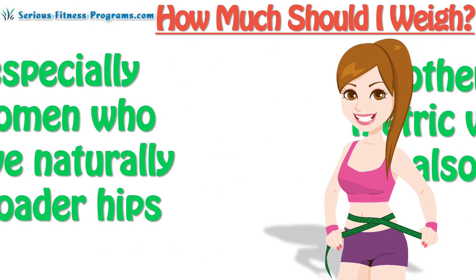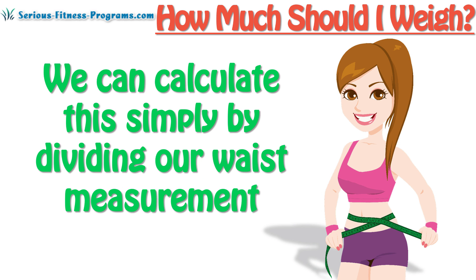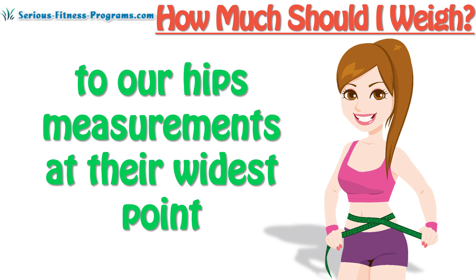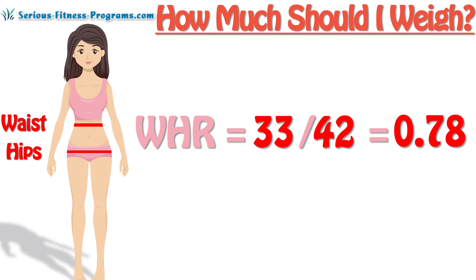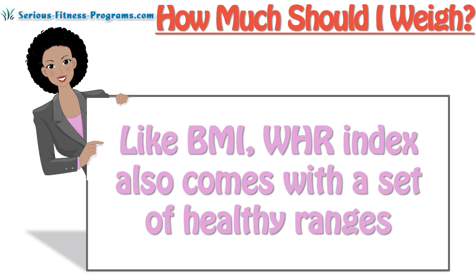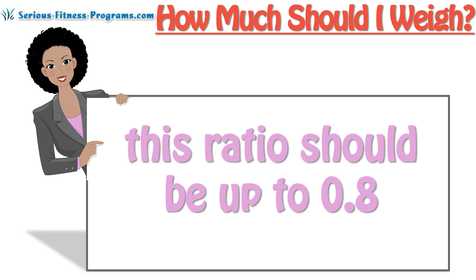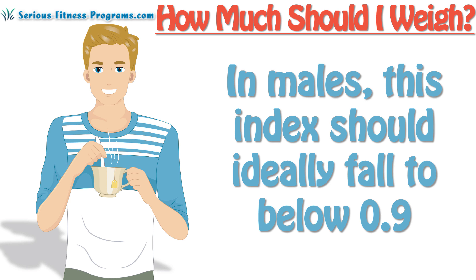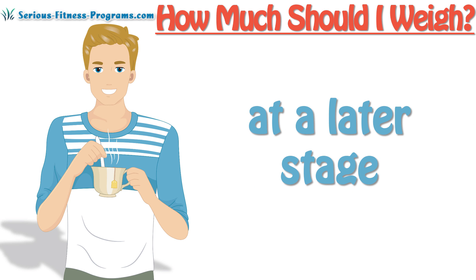Another useful metric we could also use, especially for women who have naturally broader hips, is the waist-to-hip ratio. We calculate this by dividing our waist measurement at its narrowest point by our hips measurement at their widest point. So if our waist measures 33 inches and our hips measure 42, our ratio would be 0.78. Like BMI, the WHR index also comes with a set of healthy ranges. In women, this ratio should ideally be up to 0.8 for lower risk of developing heart and circulation problems. In males, this index should ideally fall below 0.9, as anything higher may increase the risk of developing heart problems at a later stage.